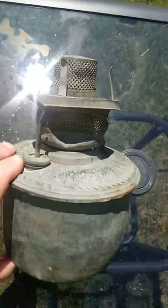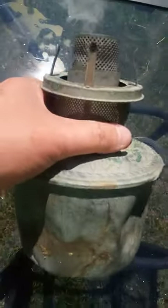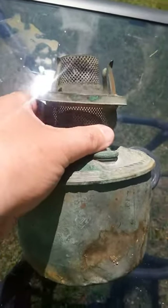But I've never found a whole one till then, and I can't really find a date on it. But it's an entire brass kerosene lantern — or kerosene lighter, I guess you could say.